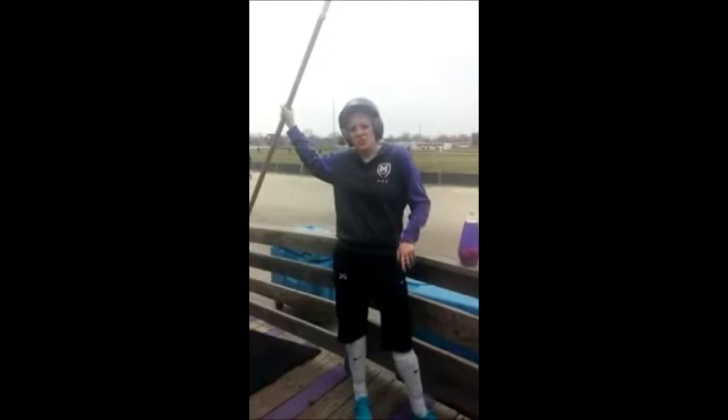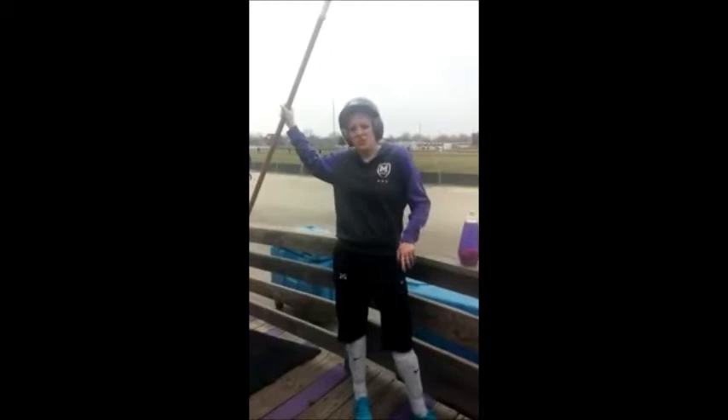Hey guys, I brought pancreatic juice! When you go to practice, what are you going to choose to quench your thirst? I'm picking pancreatic juice.